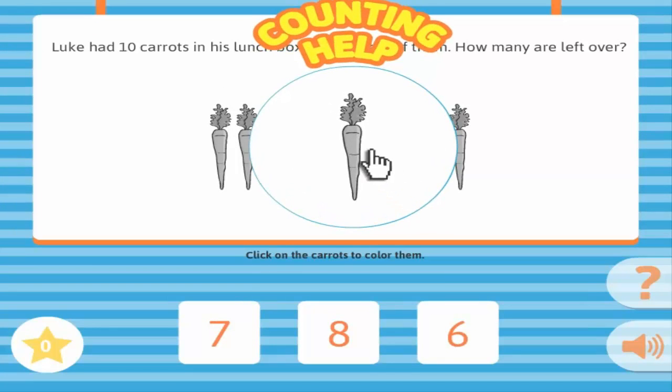Counting Help. Click on the objects to color them in. Click them again to take the color away.